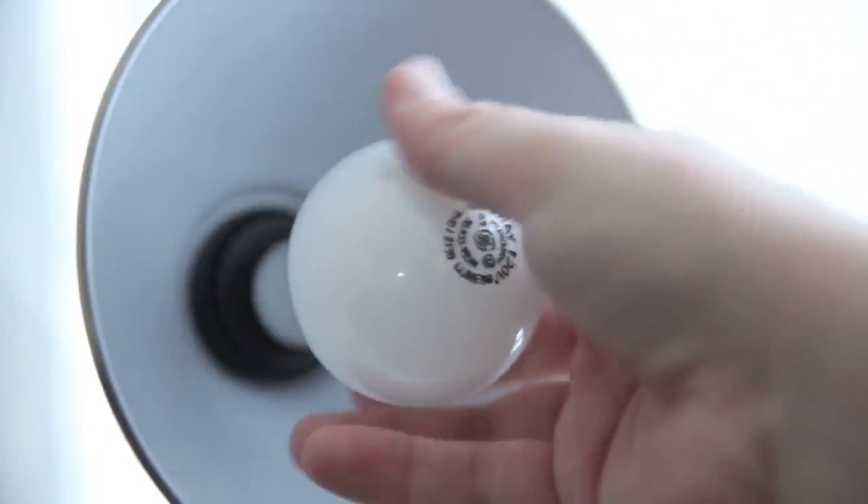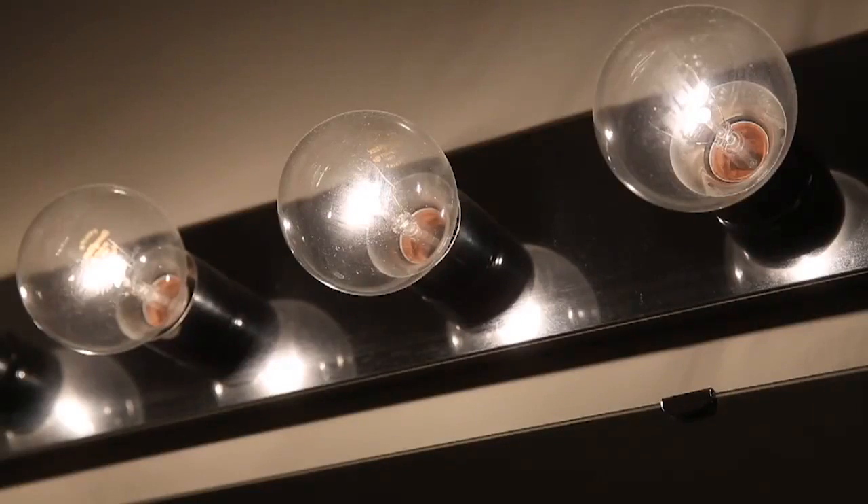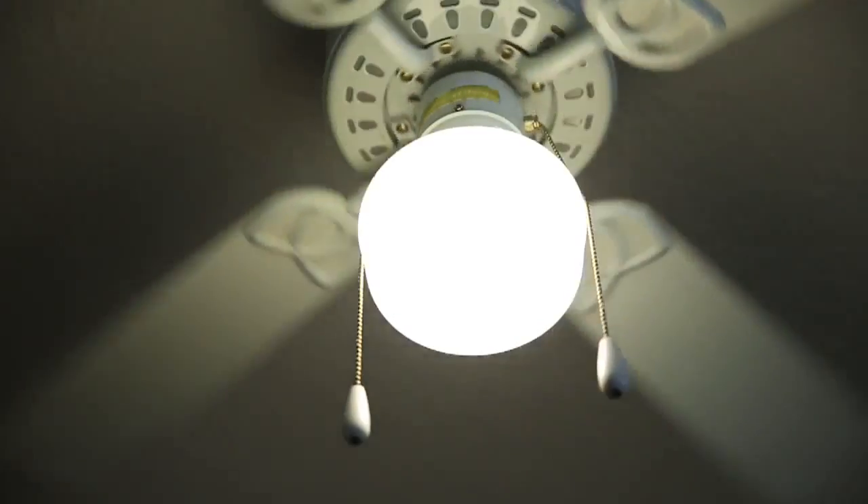It's tempting to keep replacing low-cost incandescent or compact fluorescent lights with the same bulbs, but it's also short-sighted. Both are on the way out. The CFLs are going to go away as well because the technology's just not there — they didn't keep up with the LEDs.